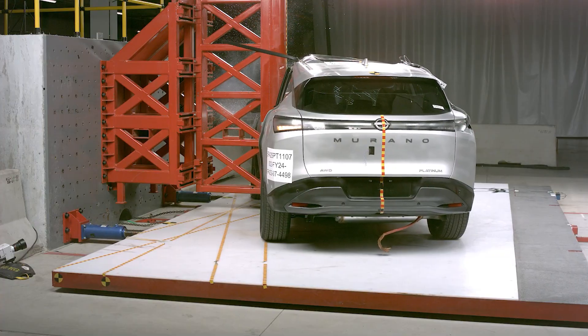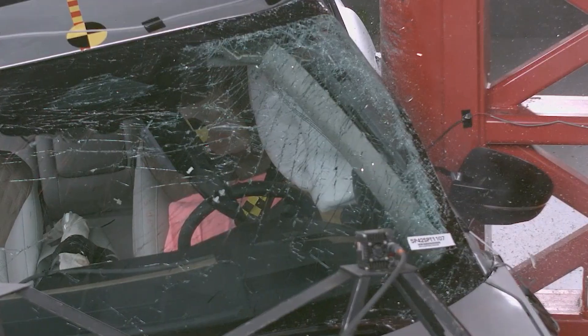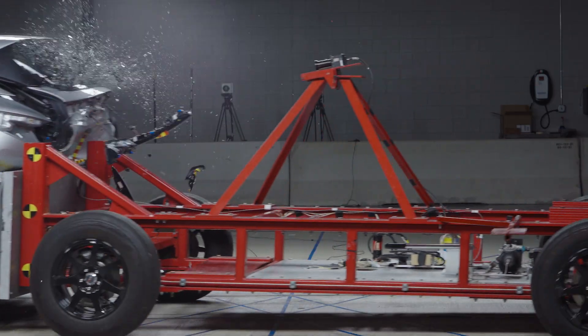The Murano is shown to have good structural performance, meaning we're able to balance maintaining the integrity of the occupant compartment with achieving enough energy absorption throughout the overall crash event.